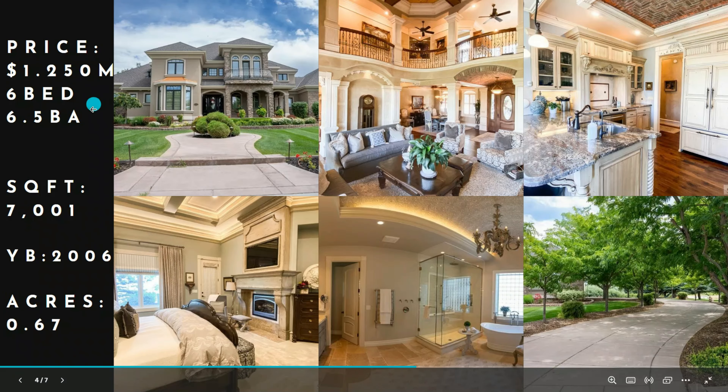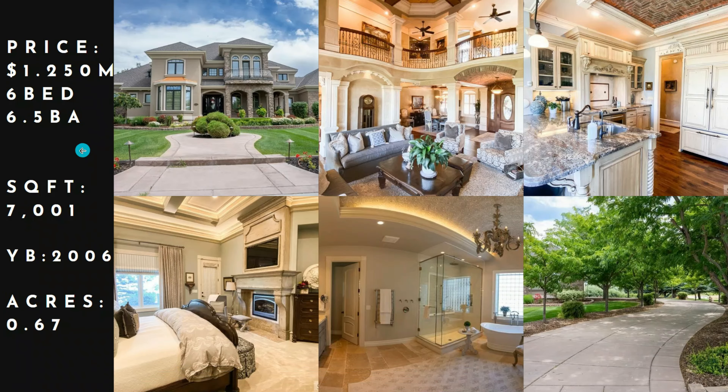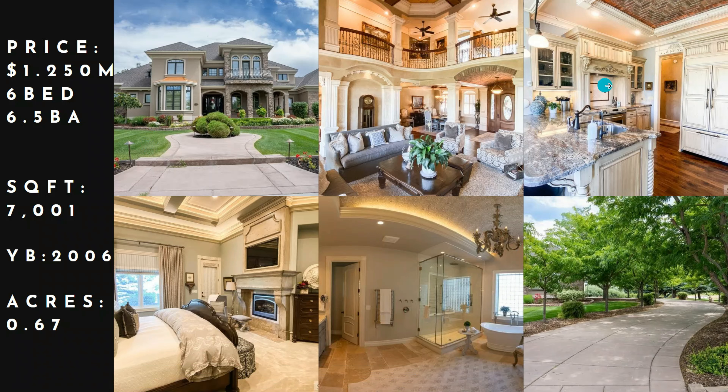Now we're going to check out the highest sale here — $1.25 million, six bed, six and a half bath, 7,000 square feet, built in 2006 on 0.67 acres. This place was really nice, with big wood details and great landscaping.